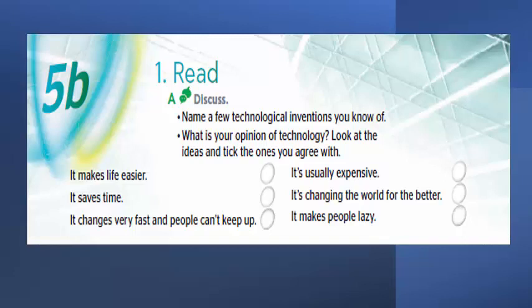The ideas include: Does technology make life easier? Does it save time? Does technology change very fast and people can't keep up? Is it usually expensive? Is technology changing the world for the better? Does it make people lazy? Choose the ideas you agree with and discuss with your parent or friend.